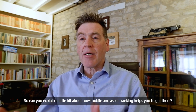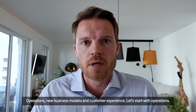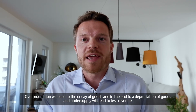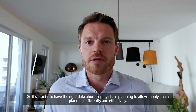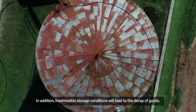That's a fantastic vision. So how does mobile asset tracking help you get there? Let me divide it into three pillars: operations, new business models, and customer experience. Starting with operations: inventory data is crucial for supply chain planning. Insufficient data may lead to overproduction or undersupply. Overproduction leads to the decay and depreciation of goods; undersupply leads to less revenue. It's crucial to have the right data for efficient and effective supply chain planning.